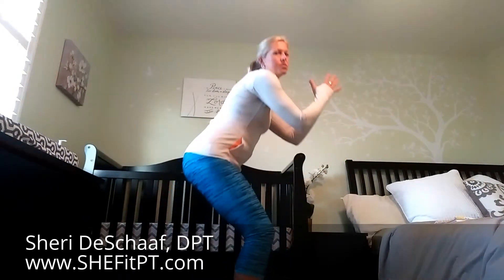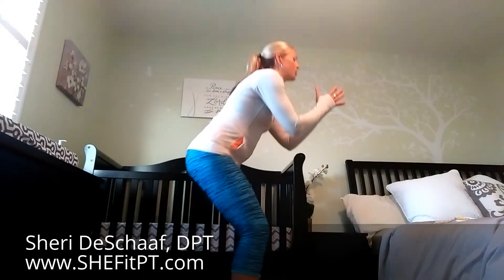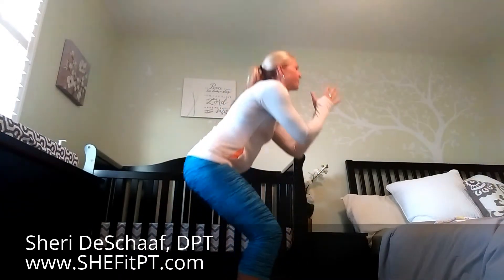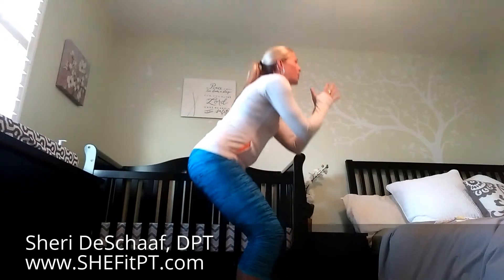My hands are going to be up in front. I'm going to sink my hips back to go to about 90 degrees. Tighten those glutes as I come back up. Abdominals are gently on. I'm going to breathe in on the way down and out on the way up. From the front, watch that your knees don't collapse in toward the center — they need to stay out over your toes.